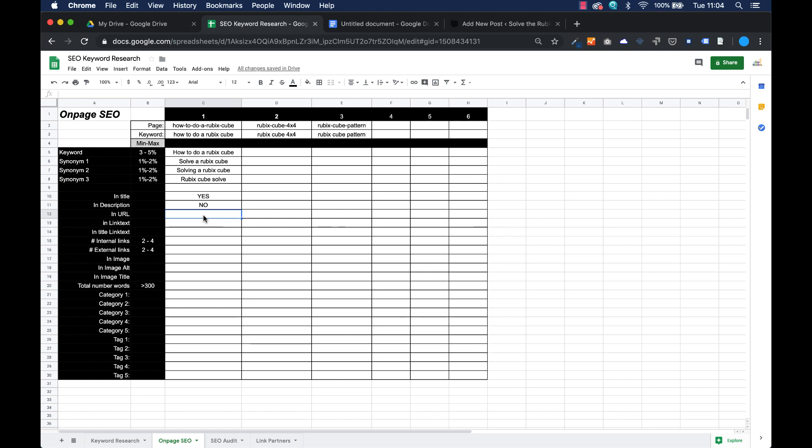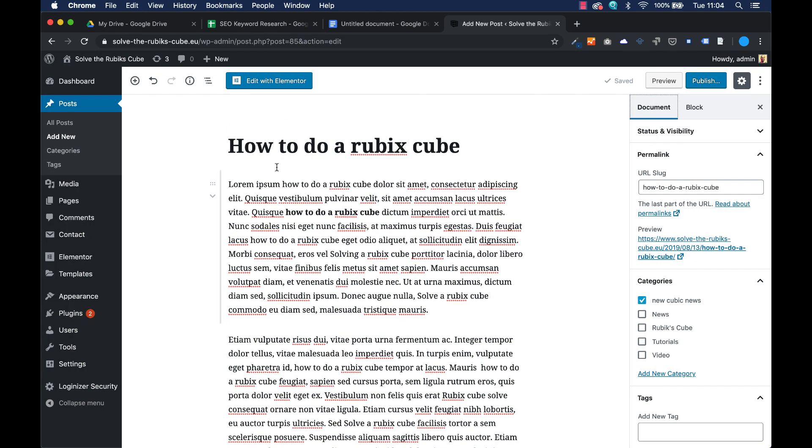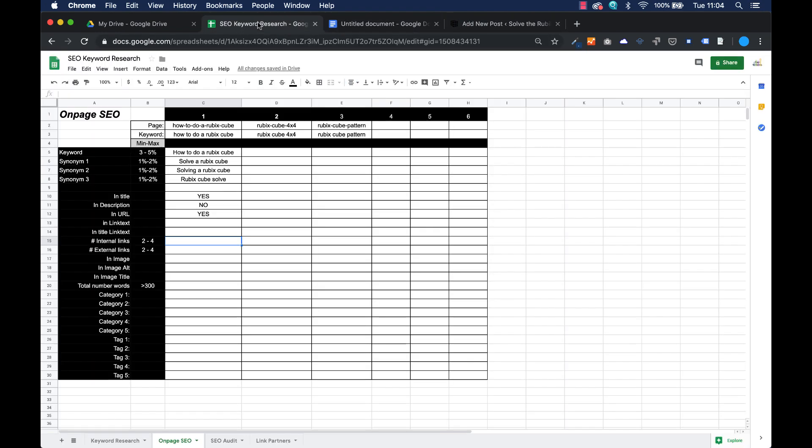Is the link text in the URL? Yes, we just saw it. It's in the title because this is the title, and this will also be the title which appears in Google. Is it in the URL? Yes. Is it in the link text? Not yet. Is it in the title link text? No — the basic version of WordPress will not allow us to make a title in the link text. And are there two to four internal and external links? Let's fix that.